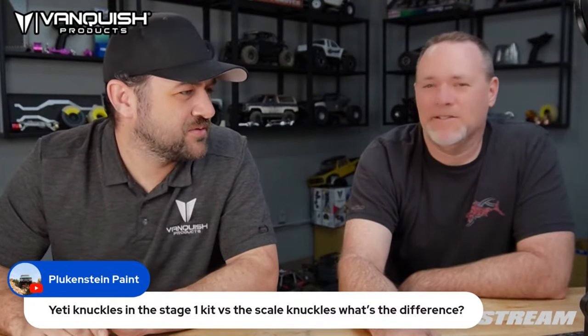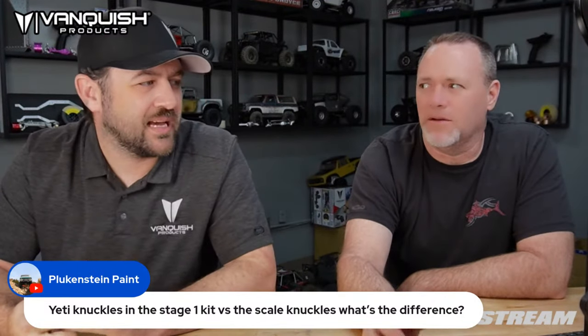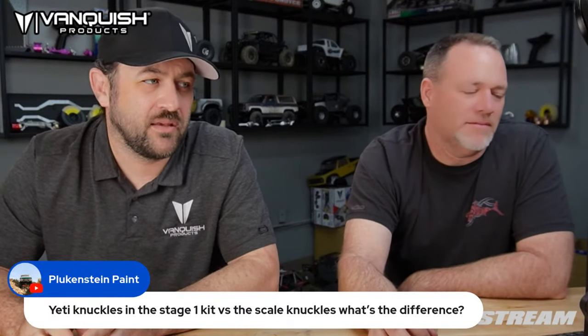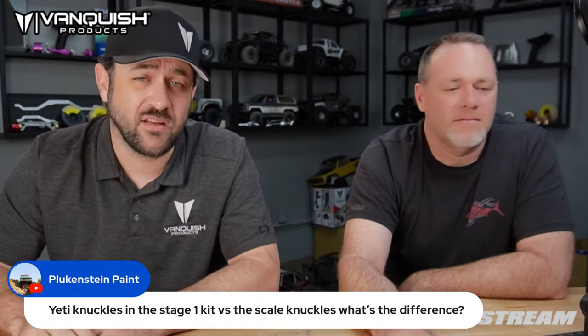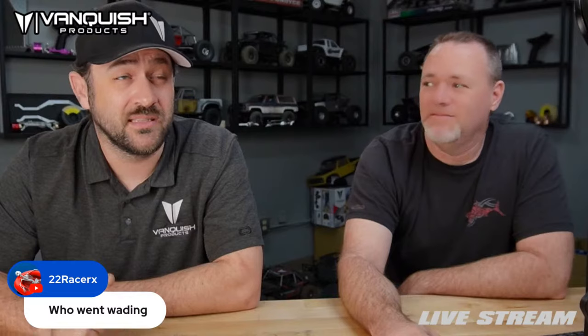Yeti knuckles and stage — those are two different vehicles. There is no Stage One kit for a Yeti as far as I'm aware. You must be talking about Wraith knuckles. Wraith knuckles for the AR-60s are in the Stage One kit. The scale knuckles are best paired with the other C-hubs as well, so you'd pick those things up individually. Those are some older items at this point, so there won't be any changes. Also, we never did orange scale knuckles — only black, clear, and gray.